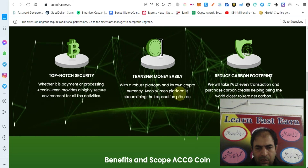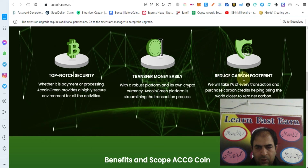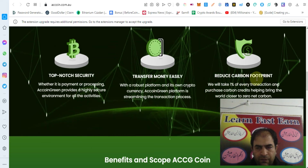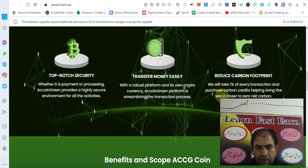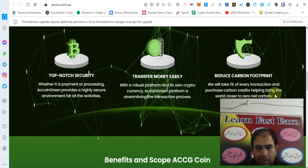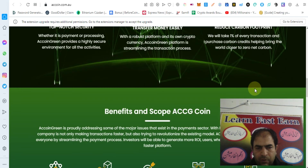AC Coin Green platform is streamlining the transaction process and reducing carbon footprint. They will take a 1 percent average on transactions and purchase carbon credits, helping bring the world closer to zero net carbon.